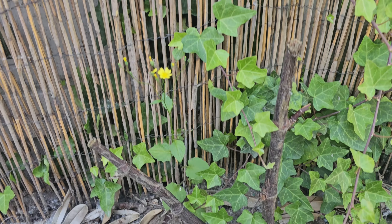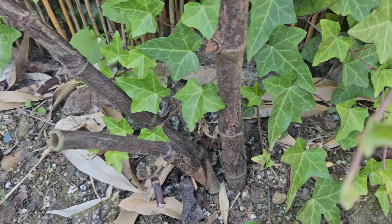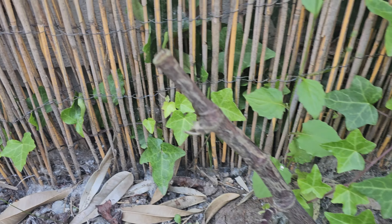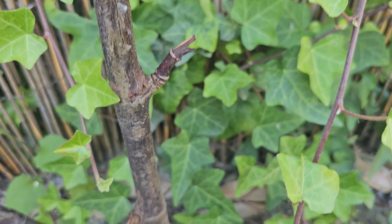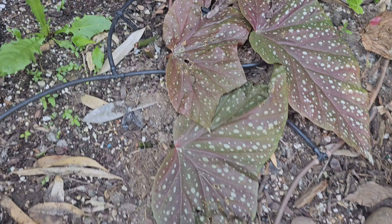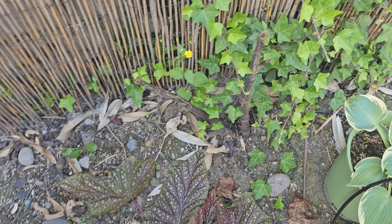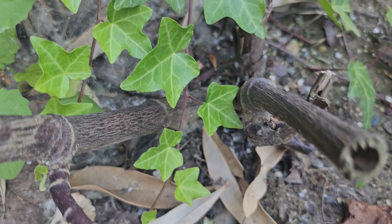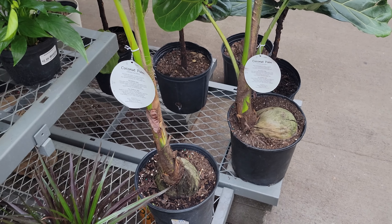The angel wing begonia — not unexpected — dead as a doornail. Didn't survive, nothing growing, it's done. I didn't expect it to survive, but I thought let's give it a shot. I did not protect this at all. I'm going to get a few more to grow in this spot from cuttings and try again next winter with a little bit of protection — maybe some extra bark, maybe a bucket over them, something like that to see if we can keep them alive in the ground. The coconut palm — done.